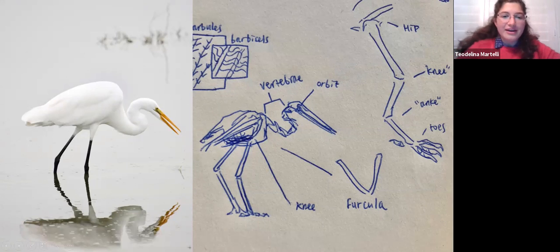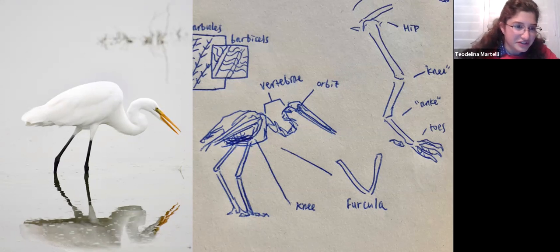Here's an example of how the knee and different bones work in the great egret. People look at this bird and think it has a backward knee, but that is actually the equivalent of the human ankle. Below that you can see the tarsus extending downward — what we'd call the metacarpals — and birds are really standing on their toes.